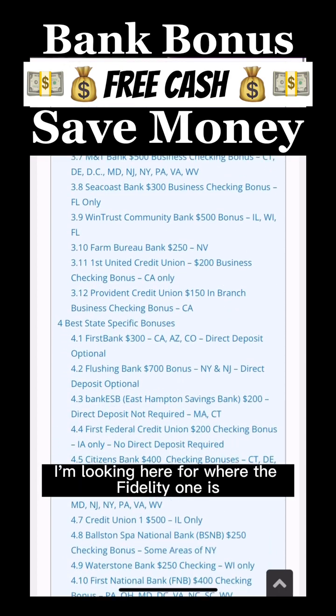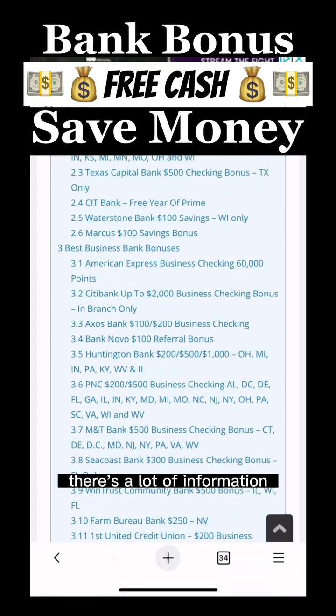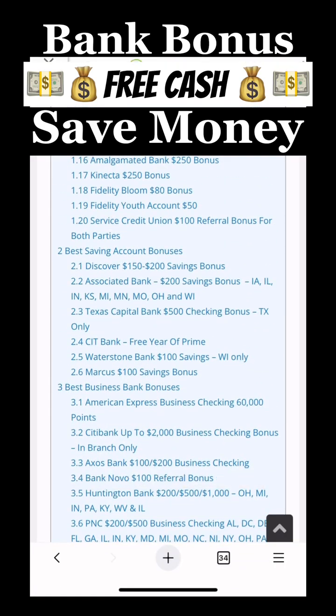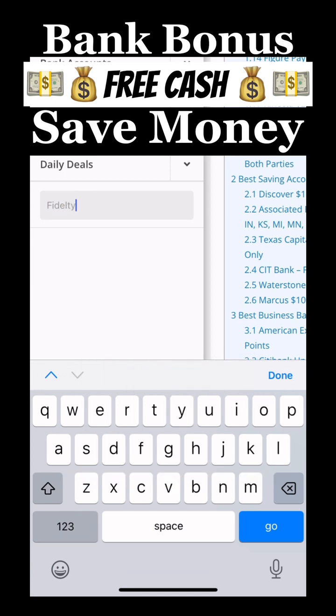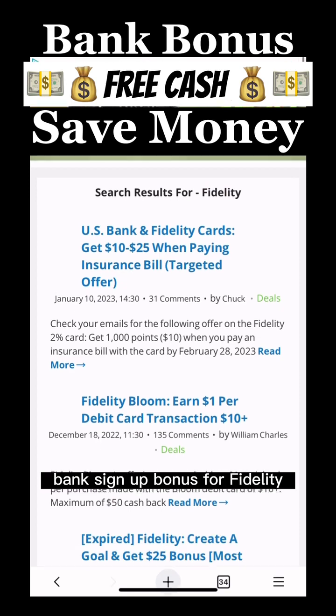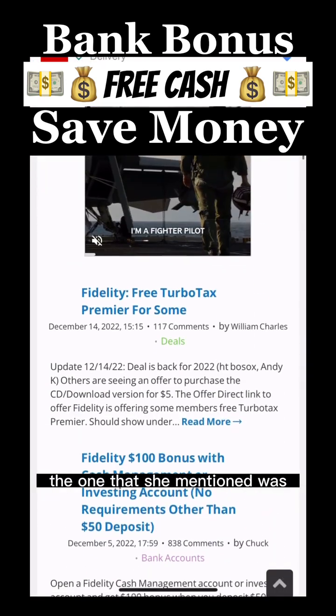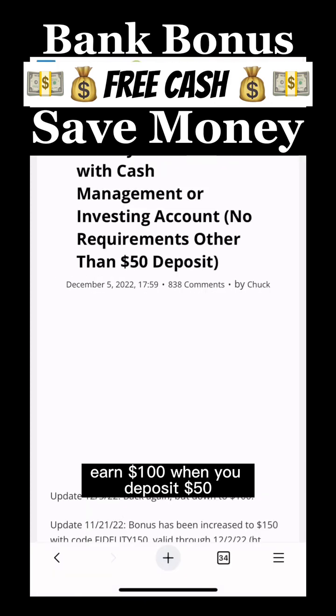I'm looking here for where the Fidelity one is — there's a lot of information. Let's just go and search in their search box: Fidelity. There's a bank sign-up bonus for Fidelity — the one she mentioned: earn $100 when you deposit $50.